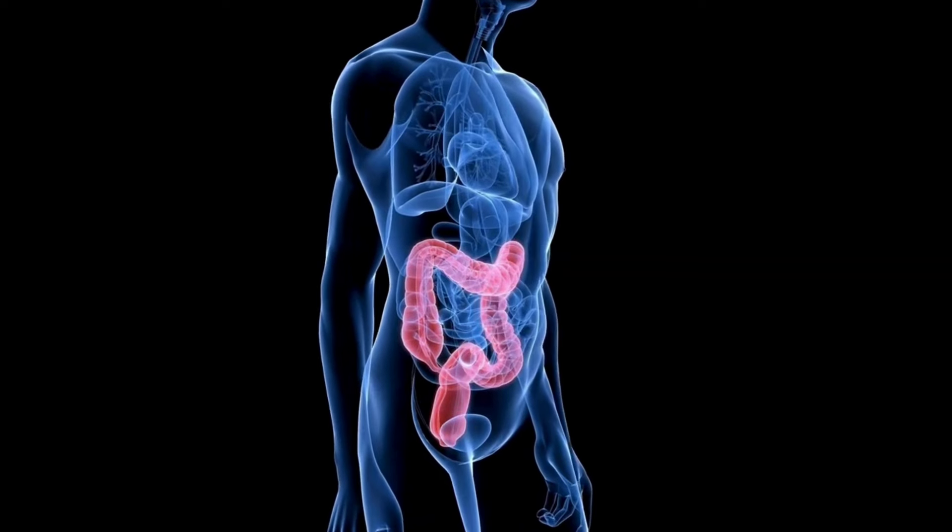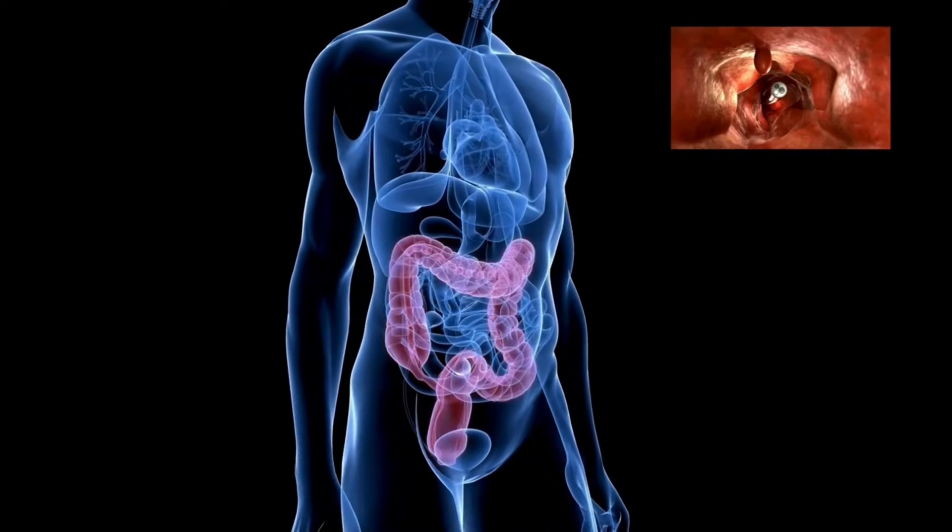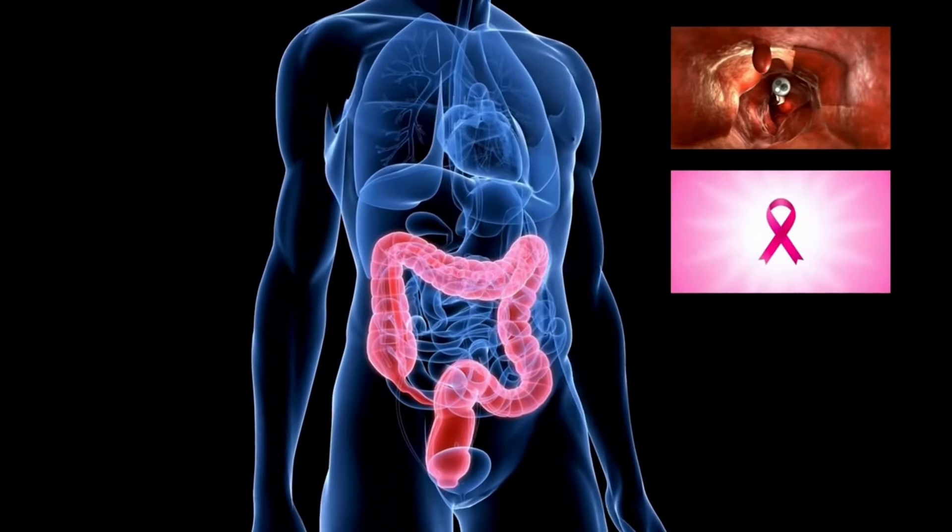Finally, it can increase your risk for certain types of cancer, such as colon, breast, and ovarian cancers.